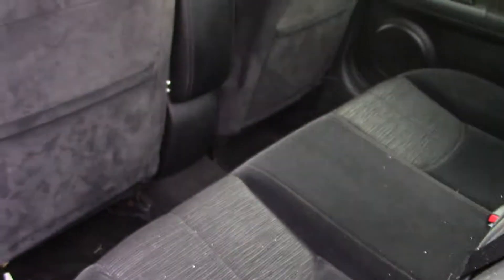Seems to be in pretty good condition — decent. Just over a hundred thousand miles.